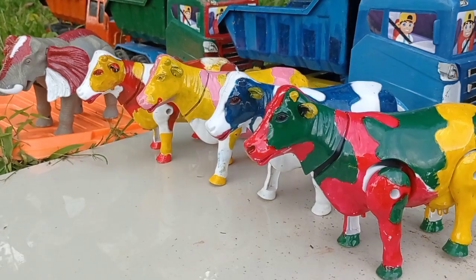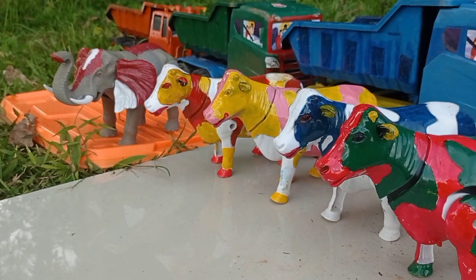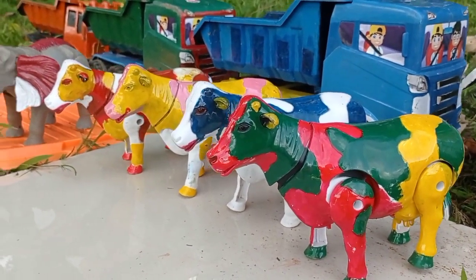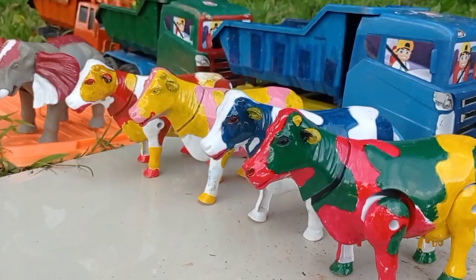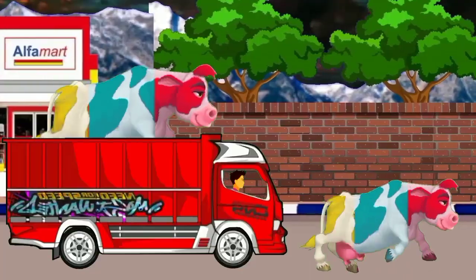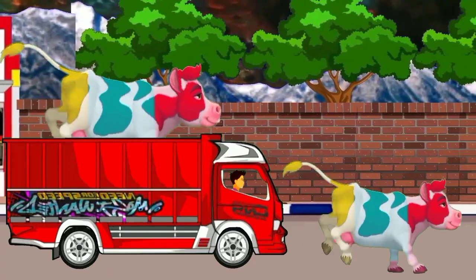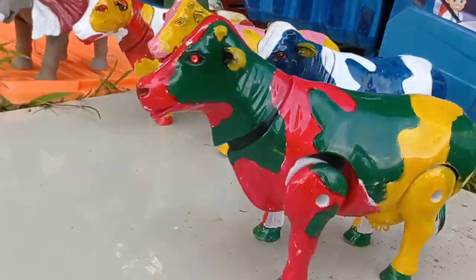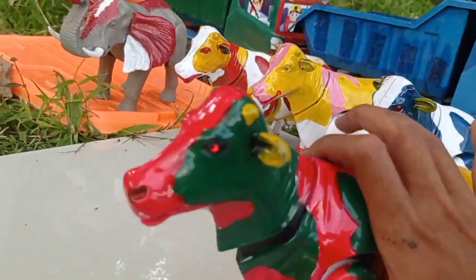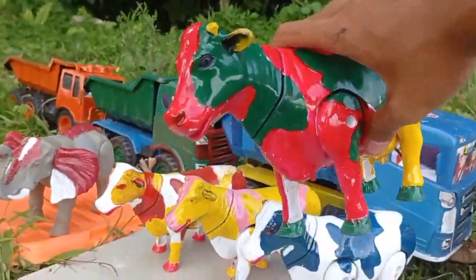Wow, lihat teman! Dan ini ada induk sapi yang berwarna-warni. Wow, keren! Yuk kita akut ke dalam mobil truk, teman. Ini induk-induk sapi yang berwarna merah, hijau, dan guling. Wow, keren — sapinya mengamuk! Wow! Langsung kita akut ke dalam mobil truk, teman.